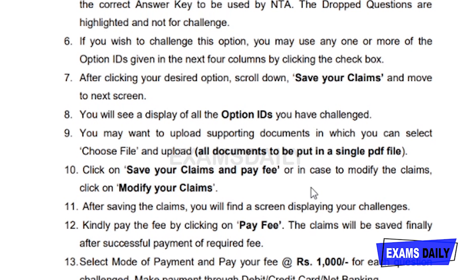You also need to pay a fee of rupees 1000. Only if you pay the amount will your answer key challenge be accepted; otherwise it will be rejected. If they find your answer is correct, they will refund your amount; otherwise they won't refund your amount.